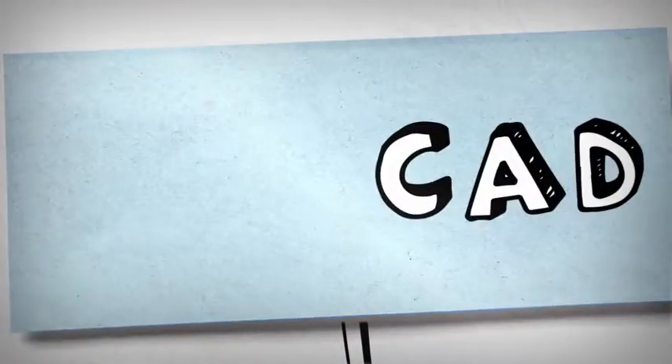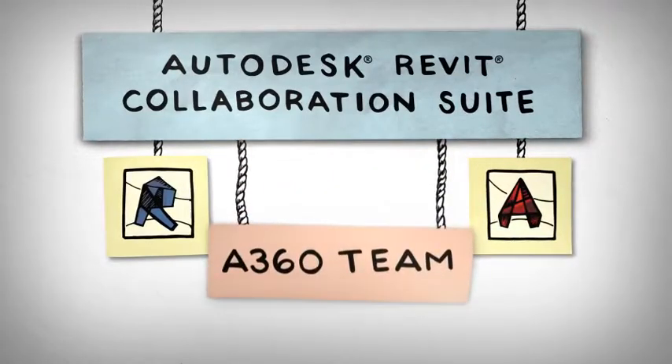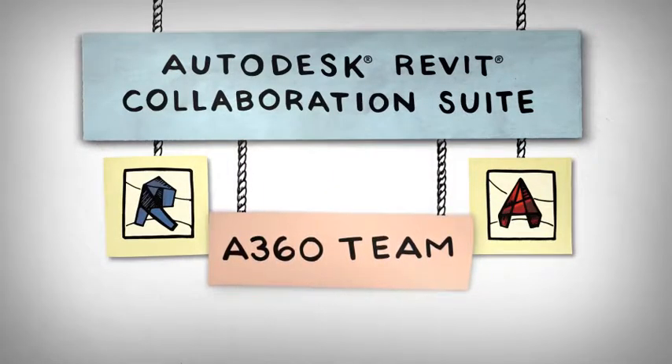Are you BIM? Or are you CAD? Wouldn't it be better to be both? To be able to adopt BIM processes while supporting your work in CAD? Well, it's time to do just that.